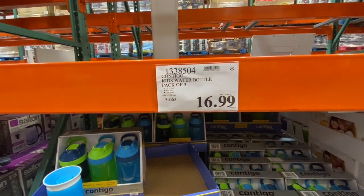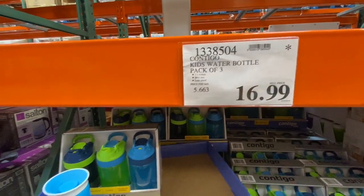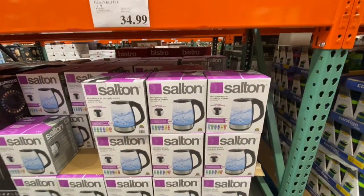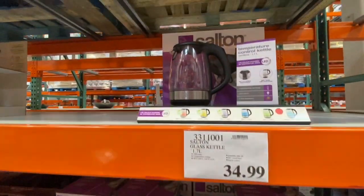Munchkin spill-proof three-pack for kids was 15.99. Contigo kids' water bottles were back — a pack of three for 16.99. The Salter glass kettle was 34.99.